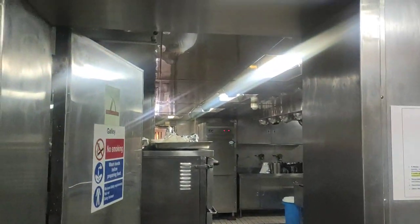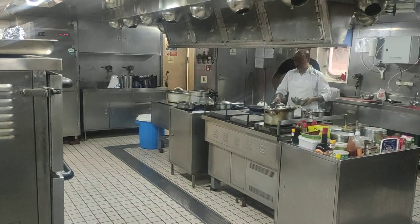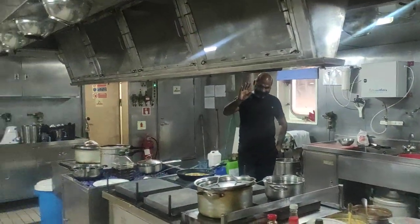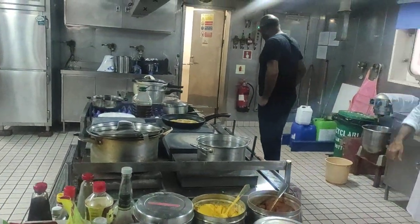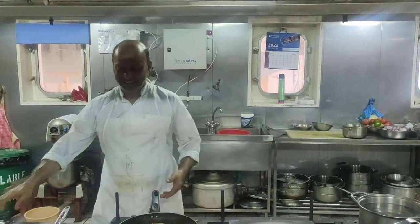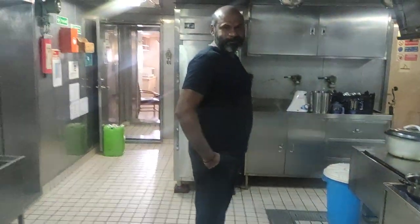Let's see what is happening in the galley right now. The chief cook and second cook are busy preparing meals. The electrical officer is also inside for some reason. This is the galley team preparing the meals.